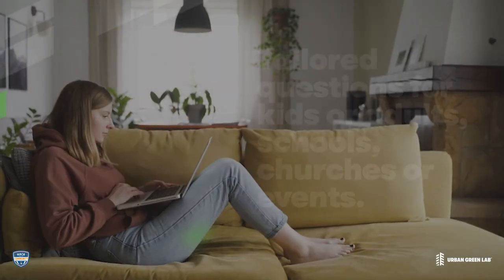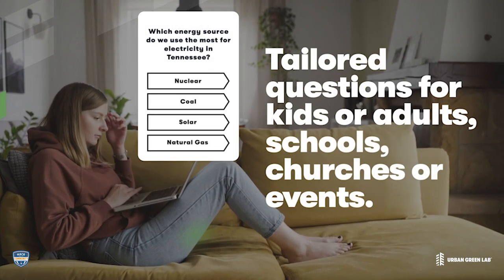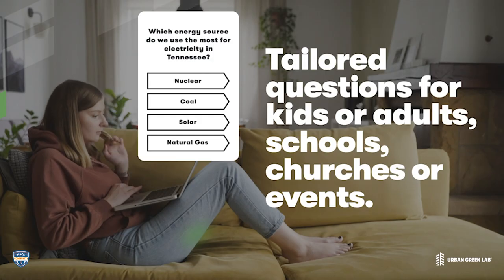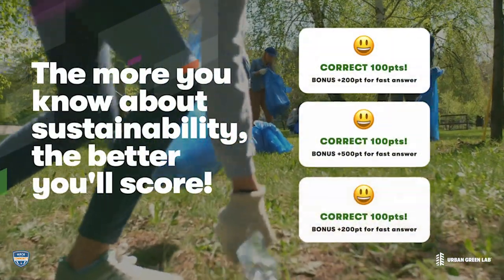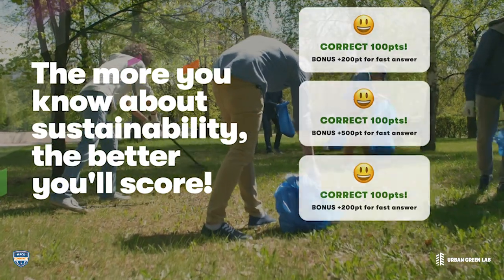The portal enables Urban Green Lab to tailor questions for kids, adults, schools, churches, or even events. As you answer questions and play the game, the more you know about sustainability, the better you'll score.